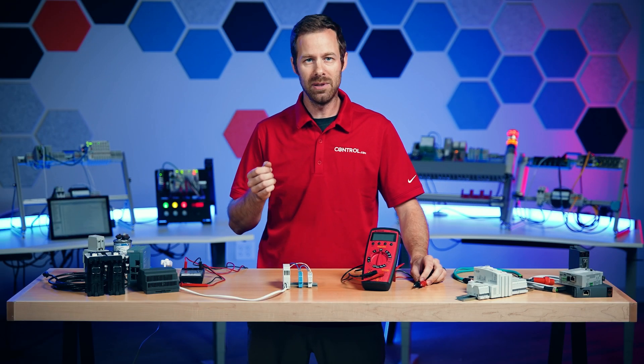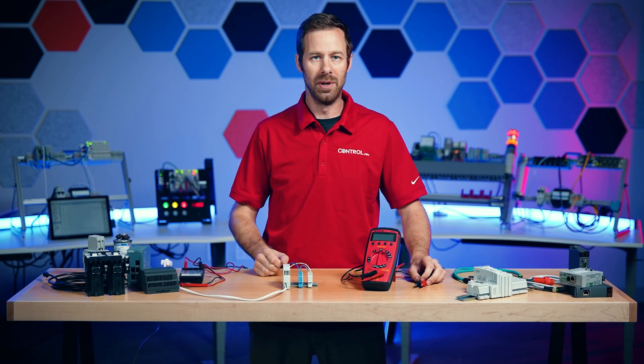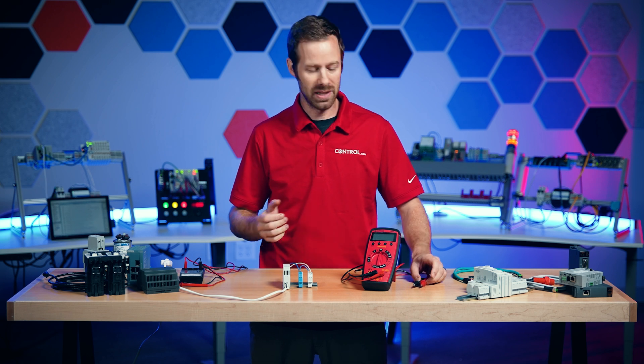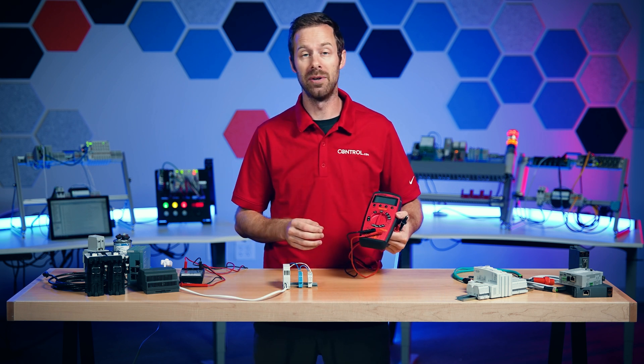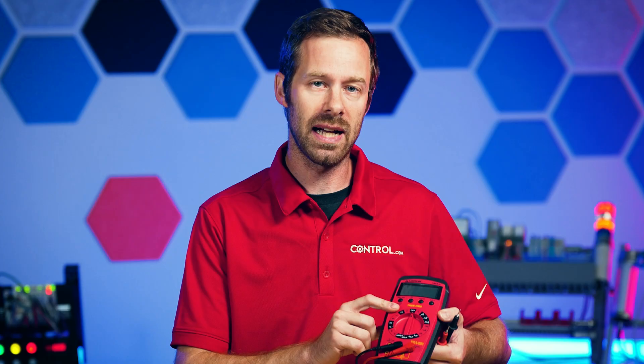Did you know that you can never truly measure the voltage across a component? That sounds weird because voltmeters are made to do exactly that. But when you connect a voltmeter to a device, you've actually changed the circuit, because before it didn't have a voltmeter and now it does.